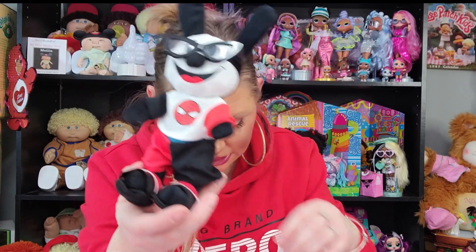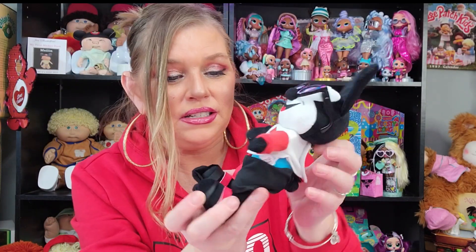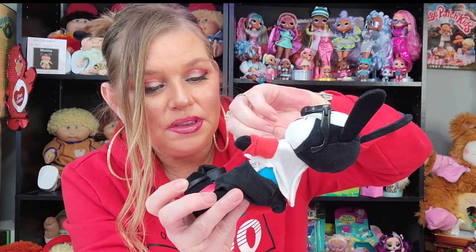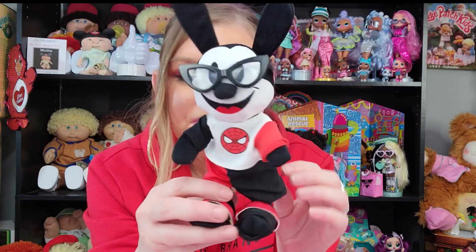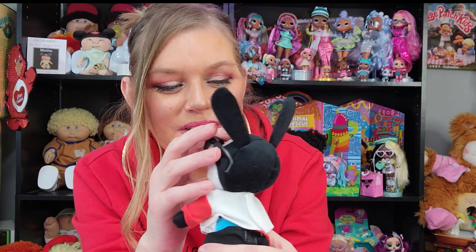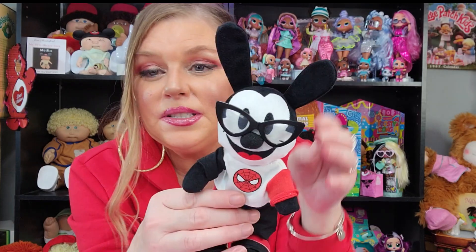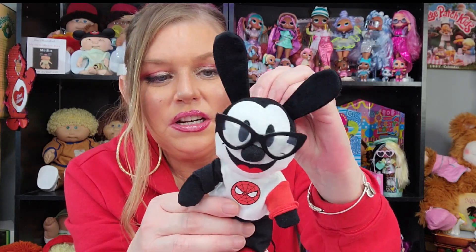Unfortunately I had to cut his tags off because that was the only way everything would fit, and that kind of stinks. But that's okay — they're to be played with and displayed. I know he's a Nuimo. I think he's so cute. These glasses just kill me. He looks like Mickey except he just has different ears.